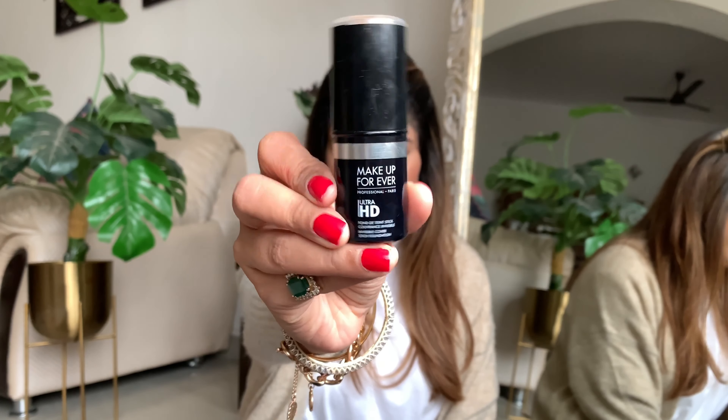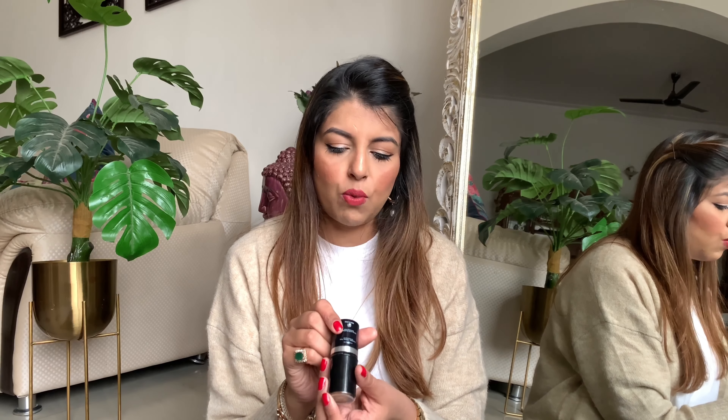Moving on to high-end foundations. The first one I absolutely love and swear by is the Makeup Forever Ultra HD Stick Foundation. I can't rave enough about this — if you're on the lookout for one amazing foundation, I swear by this one. I used to have the pump version but this stick is so good. The finish is absolutely amazing. I'm in shade Y365 White Sand. Available in India at Sephora, it retails for ₹3900 — pricey, but the finish is super good.